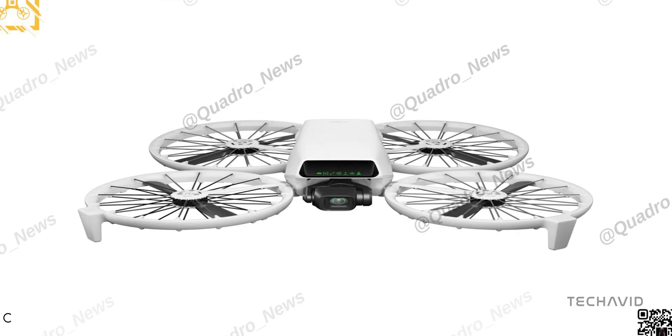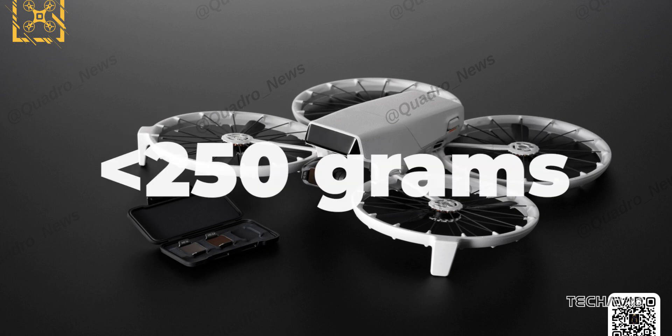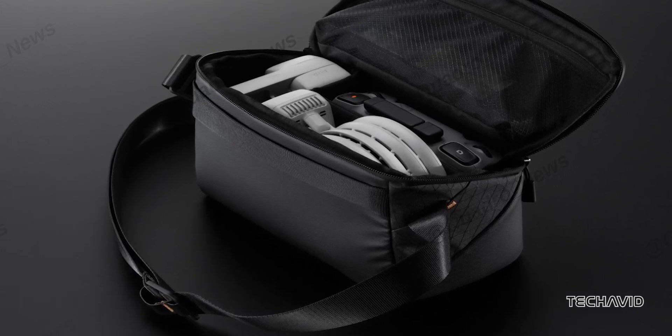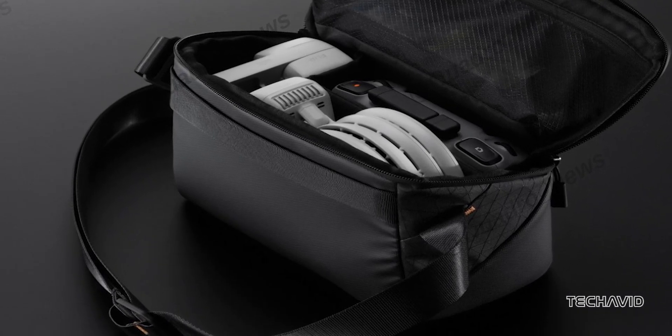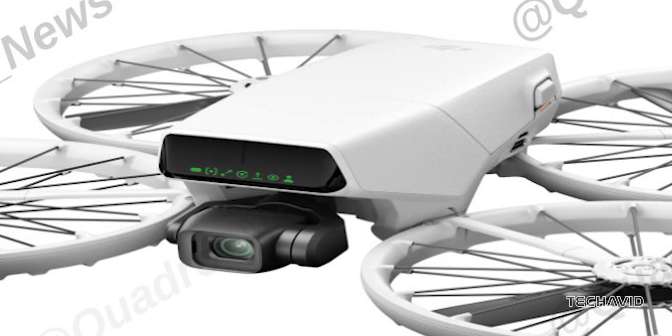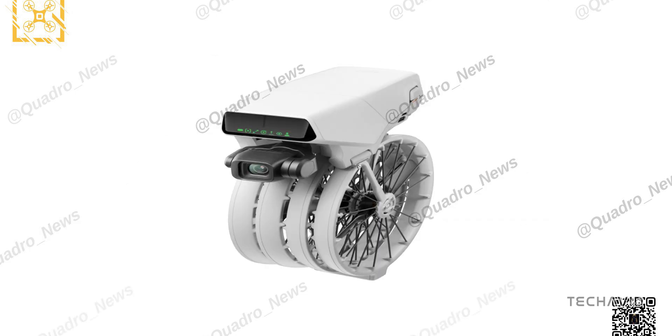Alright, let's talk about DJI's Flip Drone because the leaks are wild. This thing is tiny — like under 250 grams tiny — but don't let that fool you. It's packed with features you'd expect from a high-end drone, like AI tracking, LiDAR obstacle avoidance, and all those cool cinematic flight modes. It's looking like DJI wants to make something compact without cutting corners. Let's dive into the details.